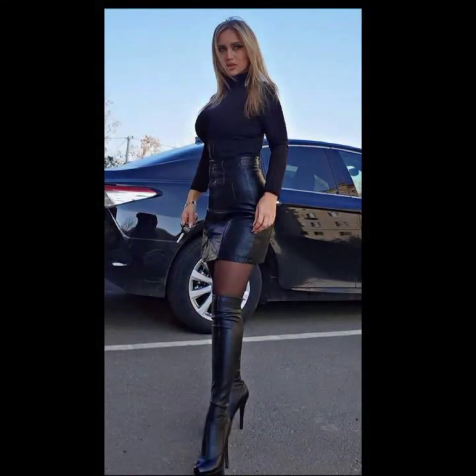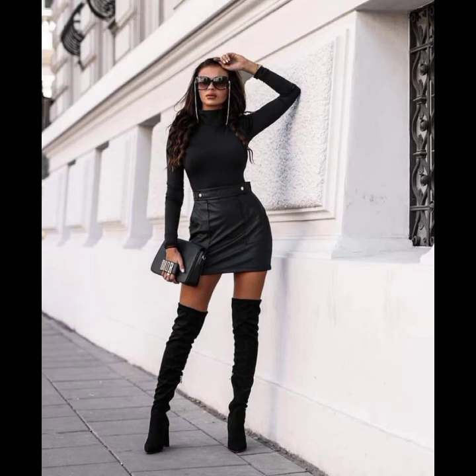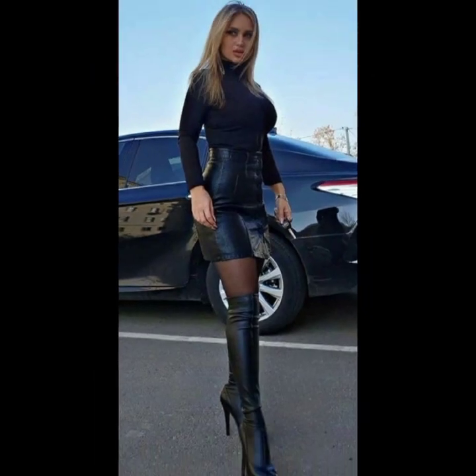In this video you will see 30 plus different ideas to style ladex and leather mini skirt. I hope you will enjoy this video, so keep watching. I will see you in the next video — take care, bye bye.